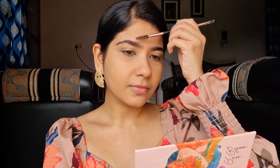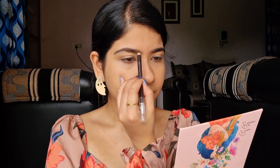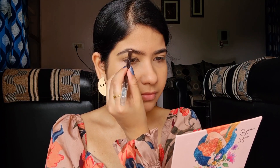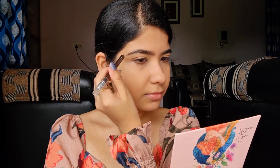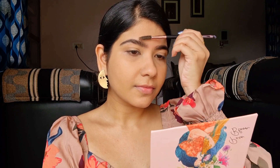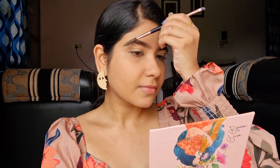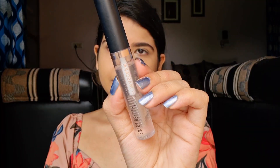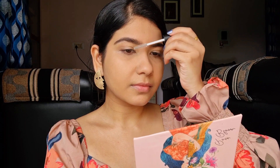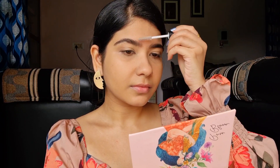It's brow time! First I'm going to brush my brows with a spoolie so we know the shape and how much we want to define. I already have pretty dark, defined, and shaped brows so I don't do much. I'm going to pick the Misclare eyebrow pencil in 02 Dark Brown and brush it around to fill in the sparse spots. Then with the spoolie I'm going to distribute the product so it doesn't look clumped up. Next I'm taking the Swiss Beauty brow mascara — it's a clear eyebrow gel and I'm still reviewing it.